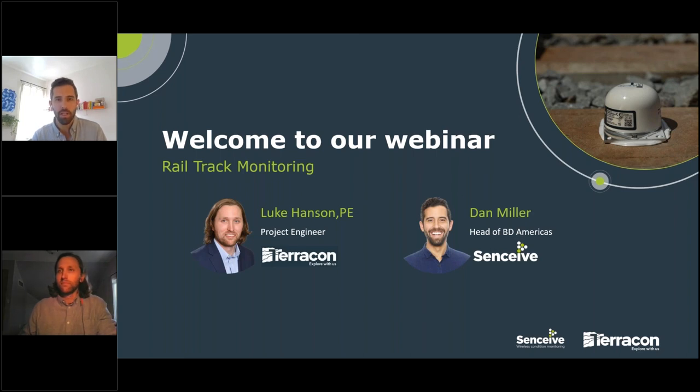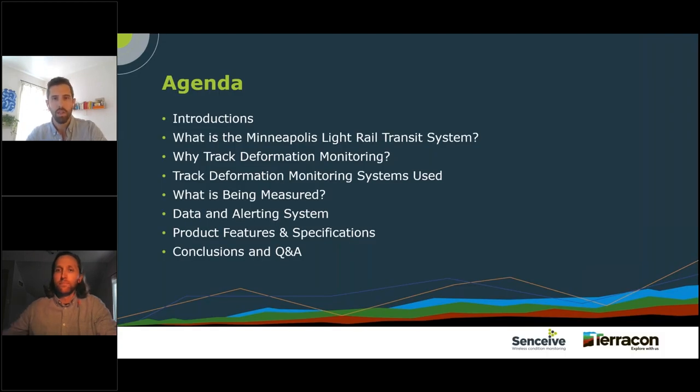Thank you everyone for logging in. I'm here with Luke Hansen from Terracon and we'll be covering a rail track monitoring presentation covering a project that Luke has been on for some time. We'll cover the products used and jump into some detail. We have a full hour block — the presentation should be around 30 minutes, then we'll move to Q&A. Everyone will be on mute, and questions can be entered in the questions window.